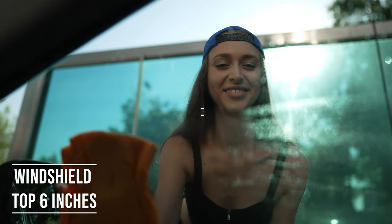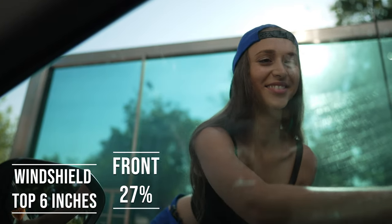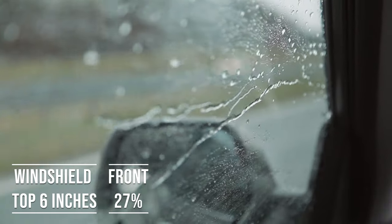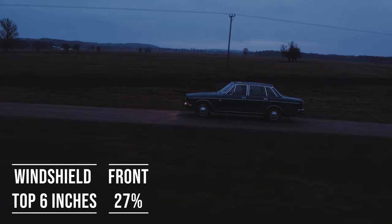Moving on to the front side windows, the law is quite specific here. These windows must let in over 27% of light. It's a safety measure, really, to make sure drivers can see well and also to allow law enforcement to see inside the vehicle.